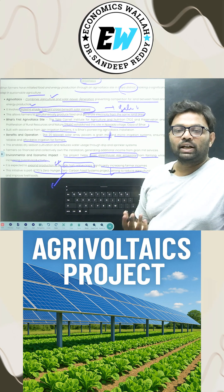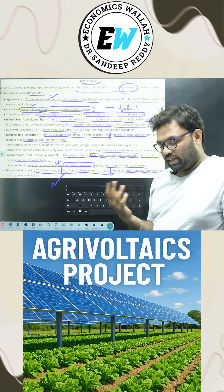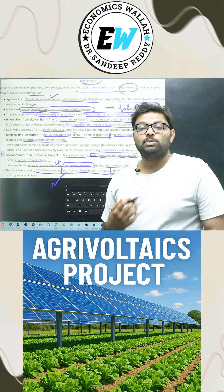Sometimes you can expect exam questions about terms like 'Zero Hunger Zero Carbon Food Systems' — for example, which organization, district, or state started it. That is especially important from an exam point of view.